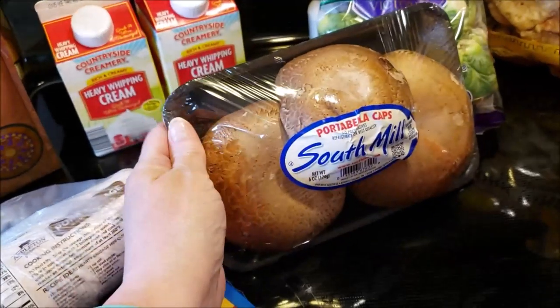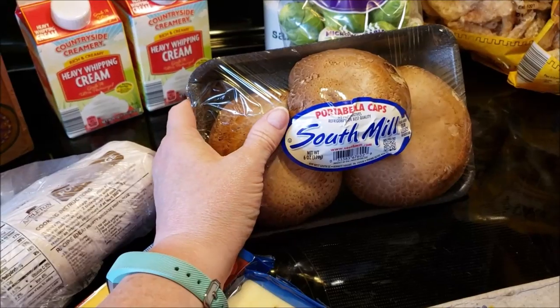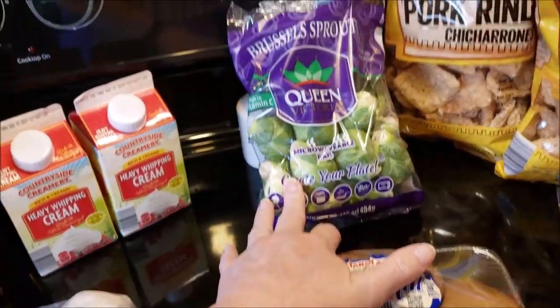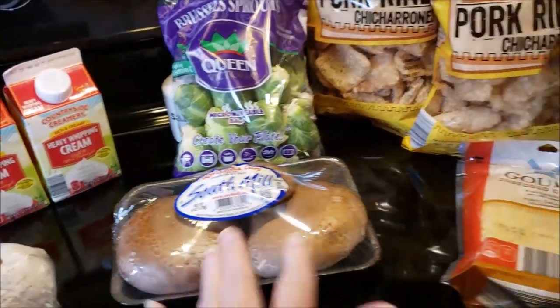I had some thin sliced chicken breast that I'm marinating right now in some Caesar, and I'm going to grill some mushrooms to go with it. And I'm going to roast some Brussels sprouts this week. So that's my veg to go with my meat.